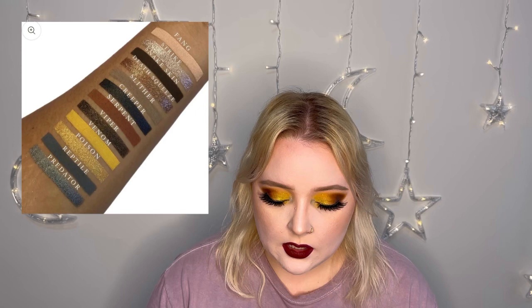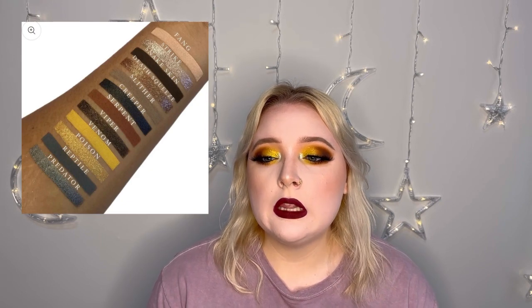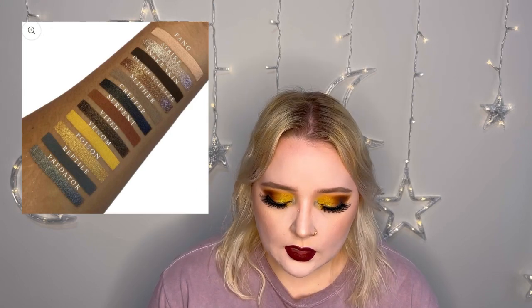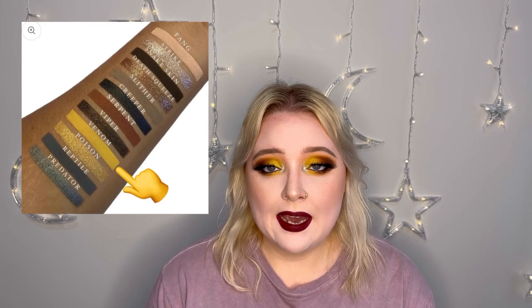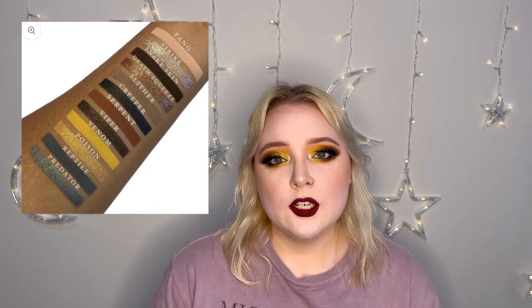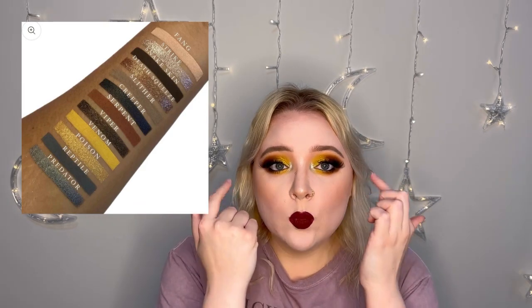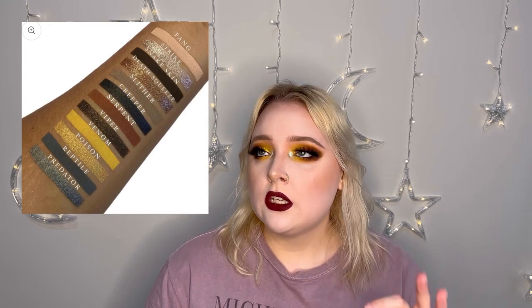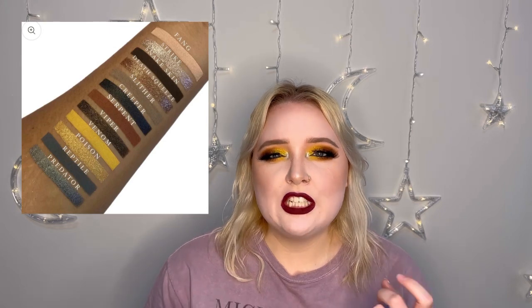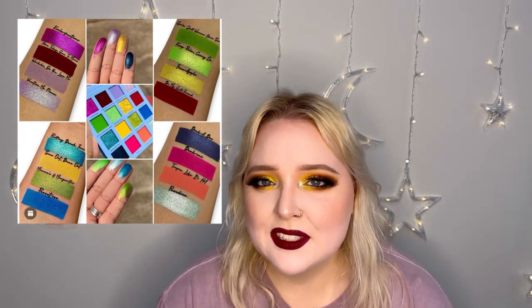I also really liked the Serpent, the Venom, and the Poison. The Serpent is a matte — a very rich chocolate brown, a little bit on the orangey side but very pretty. The Venom is a matte, like a grungy yellow — kind of like what I put underneath my glitter. Very grungy warm yellow, very pretty. And the Poison is a very gold shimmer. So like the look I went for today — those three colors with the brown would make such a pretty look. Perfect, super grungy, super warm. I think the first palette is a bit more expensive because it has more of those really foily eyeshadows, which kind of makes sense.